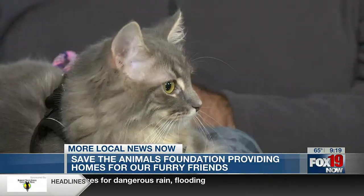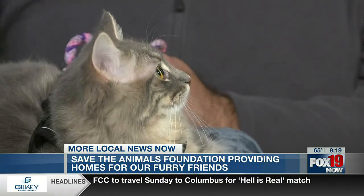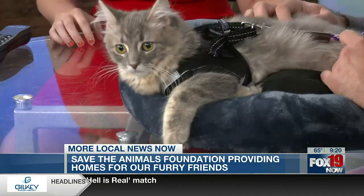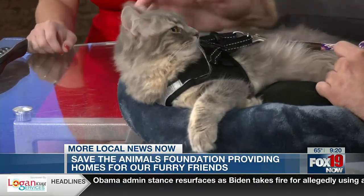If people are looking to adopt him, how can they go about doing that? We do adoptions by appointment only. We have about 50 dogs and about 250 cats available for adoption anytime. Our website is SaveTheAnimalsFoundation.org — you can apply on there and set up an appointment, and someone will guide you through the shelter to help you find the best match for you. If you want to learn more, check out our website at fox19.com. Thank you so much for joining us Alex. Thanks for having us.